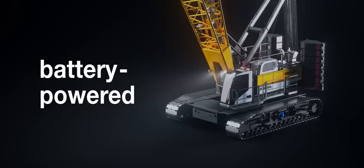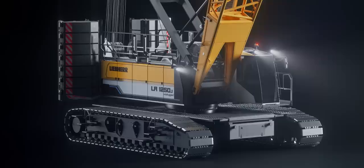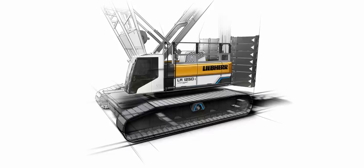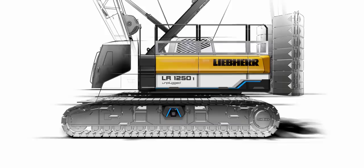Now the moment has come that you have been waiting for. We lift the curtain for a world sensation. The LR1200.1 Unplugged and the LR1250.1 Unplugged are the first battery-powered crawler cranes in the world. Both are driven by electric motors within a system performance of 255 kilowatts. The LR1200.1 Unplugged series lifts up to 250 tons. The blue color signifies the message of an electric solution, which is the technology of the future and gives the Unplugged series their signature look.